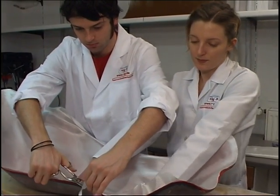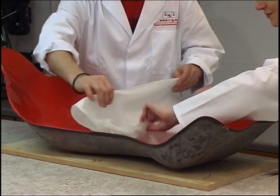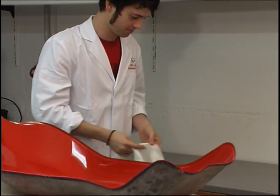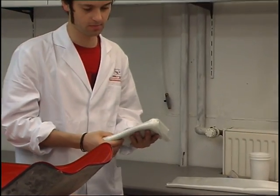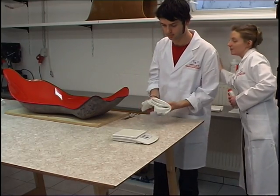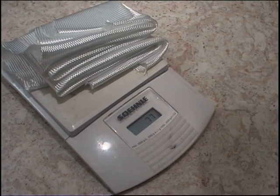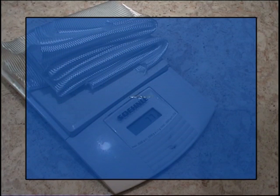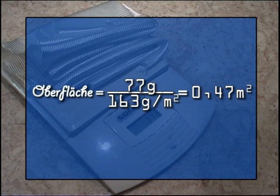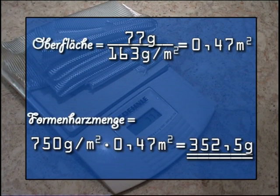To do so, we trim a piece of fabric to the exact size of the component without excess edge. With the offset scissors, we can cut precisely along the component's edge. This accurately fitting fabric piece is then weighed. Seeing that we know exactly the fabric's weight per unit area, we can derive from this weight the area trimmed for the component. We are using a fabric with a weight per square meter of 163 grams. The trimmed fabric for the seat shell weighs 77 grams. We divide the weight of the trimmed fabric by the fabric's weight per unit area to obtain the surface of the component. For the female mold's overlay, we need 750 grams of mold resin per square meter. Added to 300 grams of P-mold resin are 51 grams of hardener — this is the quantity of mold resin we need.